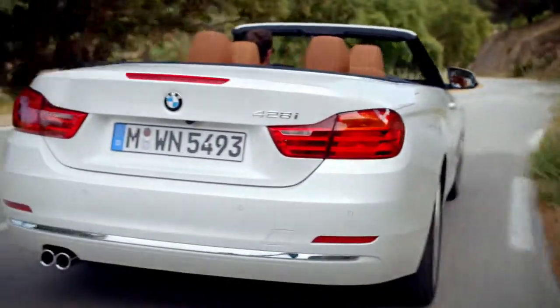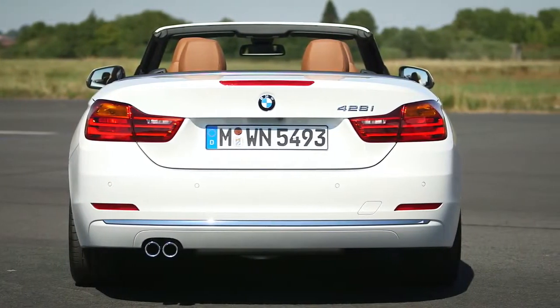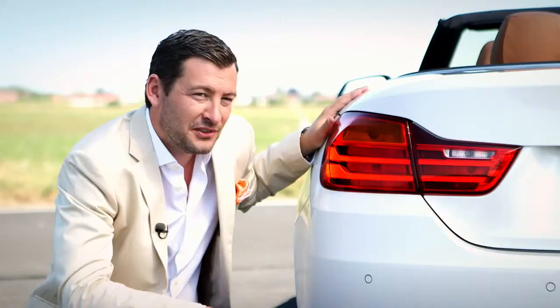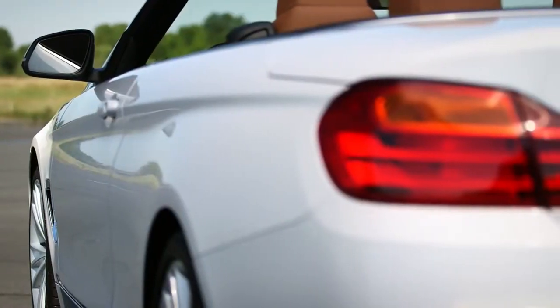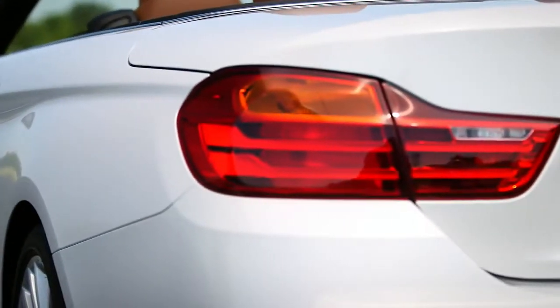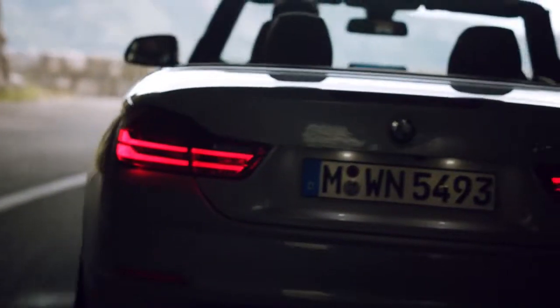The rear end of the BMW 4-series convertible has a very wide appearance with a lot of horizontal lines. The sculpted rear fenders give a lot of attention to the wide rear track of the car. The L-shaped rear lights of the BMW 4-series convertible have, especially at night, thanks to their precise line work, a very distinctive appearance.